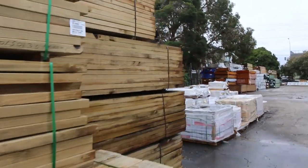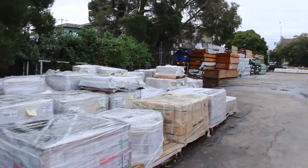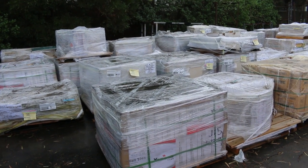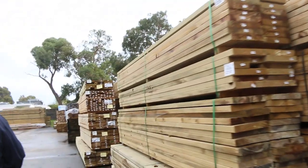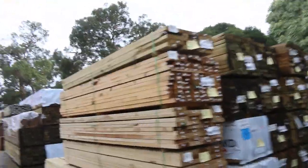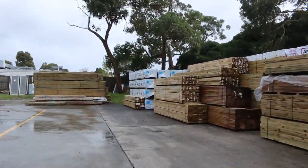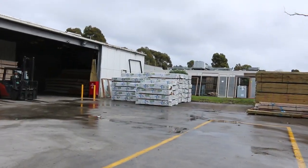Plenty of tiles to choose from as well — a number of pallets of tiles in there, probably starting at about four or five dollars a square metre and going up from there. Some really good buys on tiles. We'll now make our way over towards the shed — plenty of stock in there as well. We probably have somewhere between two and three hundred packs of decking to choose from this week, so if you've been looking for decking, this could be the week.